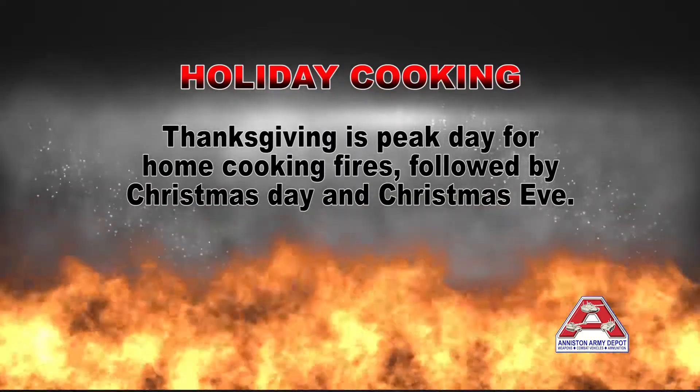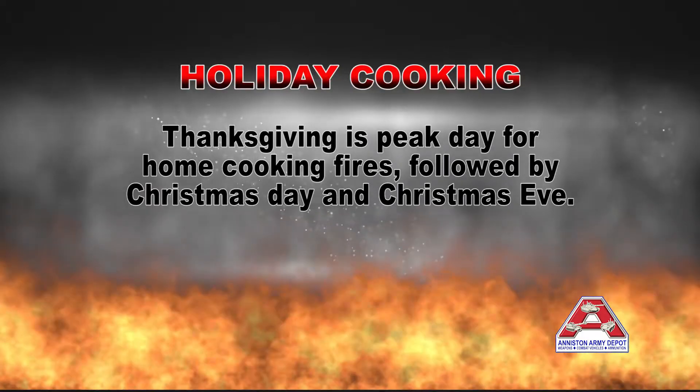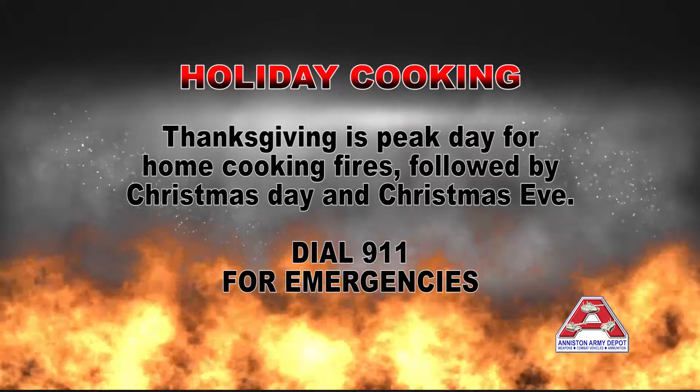Thanksgiving is the peak day for home cooking fires, followed by Christmas Day and Christmas Eve. If you have a fire, get out, stay out, dial 911, and get the fire department en route as soon as possible.